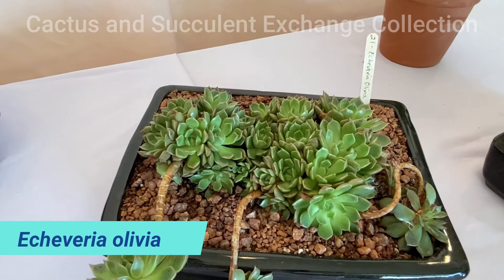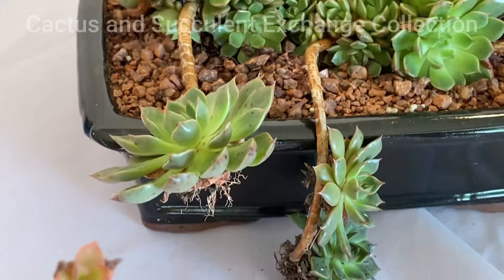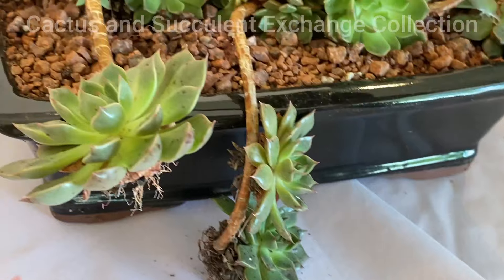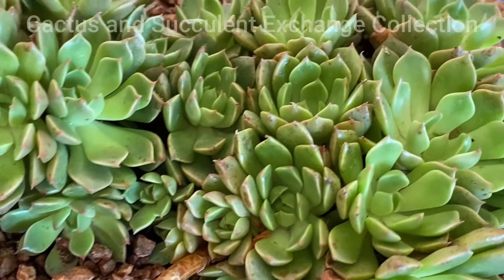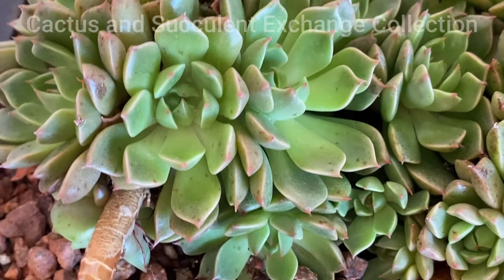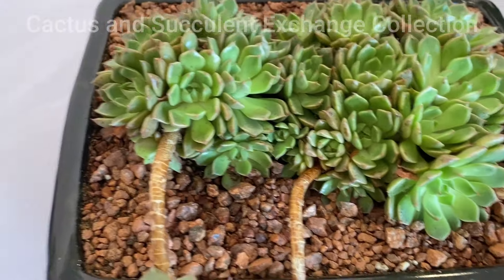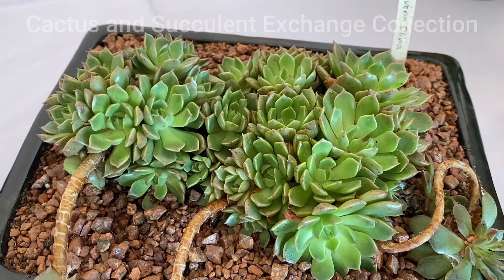The next one is Echeveria olivia. Echeveria olivia is a very lavishing, gorgeous succulent that grows in masses of heads and creates branches that run all over the pot — they can be used as a hanging plant. The color is dark green with a shade of black around the petals. There is something similar in the Haworthia family, known as Haworthia, which I'm going to make a video about as well — they are similar in shape to Echeveria but a different family.